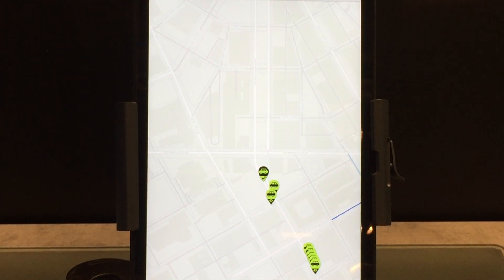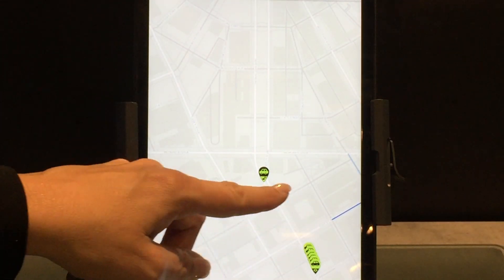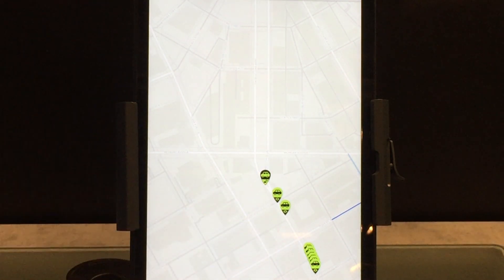The green icons represent other cars in movement, so during our drive we meet one or several cars, and depending on the situation we receive different safety messages.